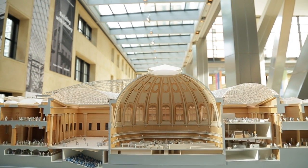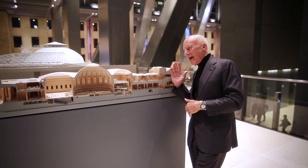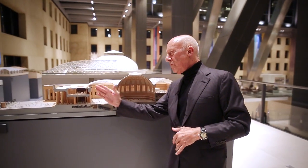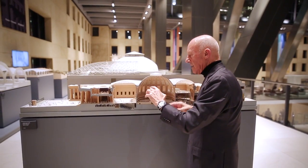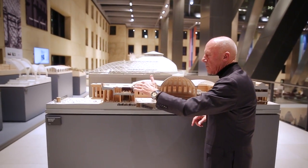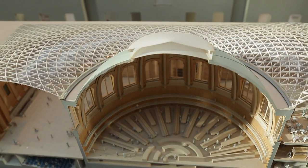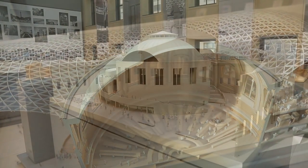We can look at the British Museum here — we've really taken a slice through the existing, the great library and the core, with this almost like an artificial sky hovering and closing the space.